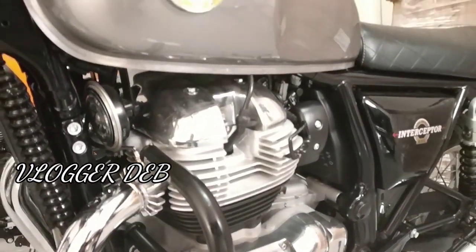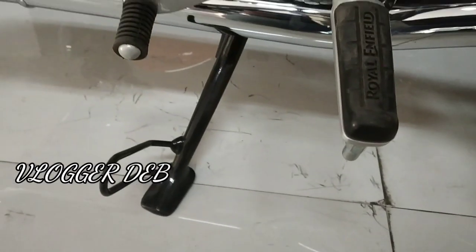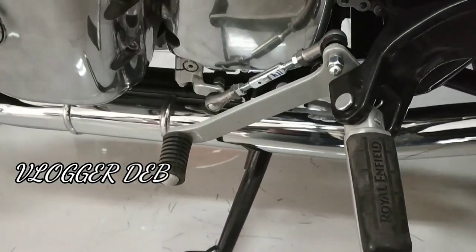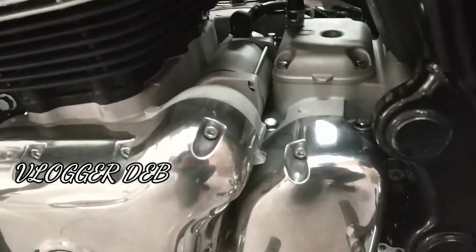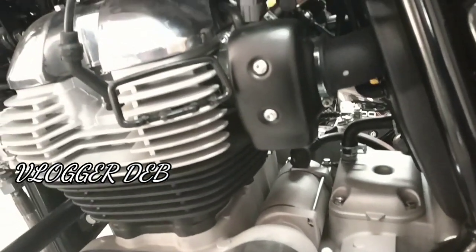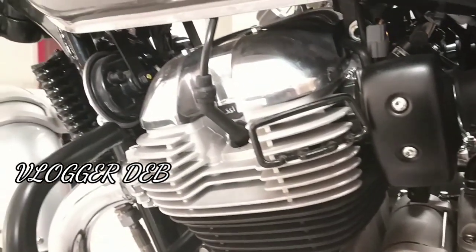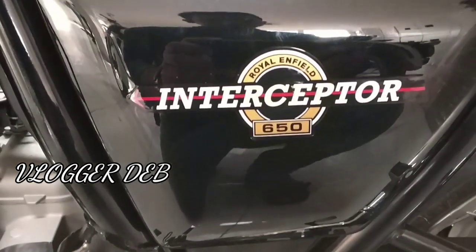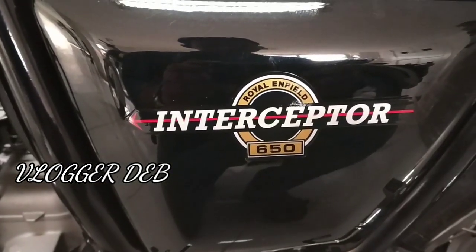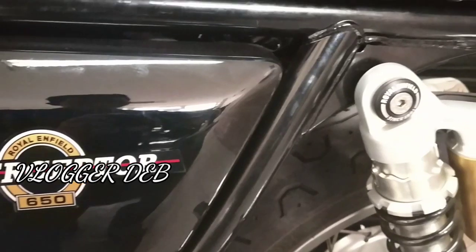Look at this beautiful Royal Enfield — look at this chrome. The tank looks enormous; it's 13.5 to 14 liters. The company claims the touring range will be around 300 kilometers, though I think it's realistically 260 to 270 kilometers because it will give around 20 to 22 kilometers per liter. Obviously, a 650cc engine is giving a lot.